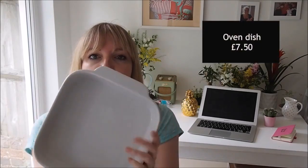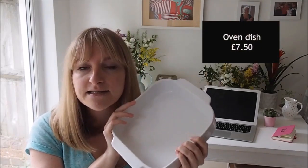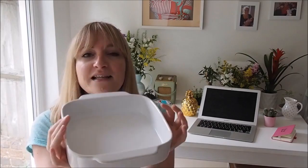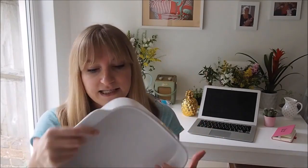Next up I got this oven dish, which is really useful for making things like lasagnas or shepherd's pies — not that I cook that much, but every now and again I get involved in the kitchen. It's also really good as a serving dish; if you've got people around for lunch and you want to put out veg like asparagus, carrots and broccoli. Really handy, very good value, and it's oven safe, microwave safe and dishwasher safe.